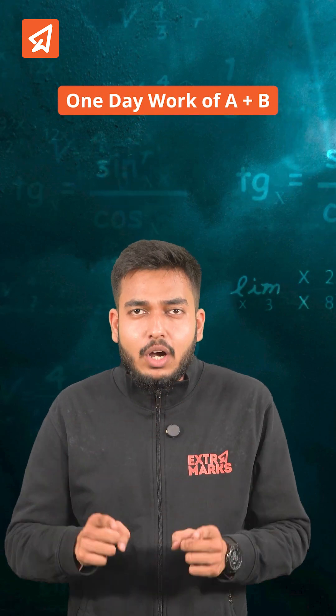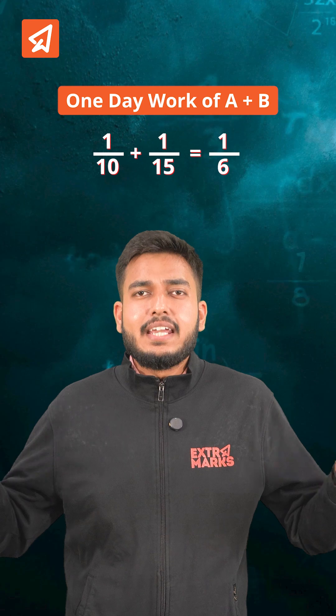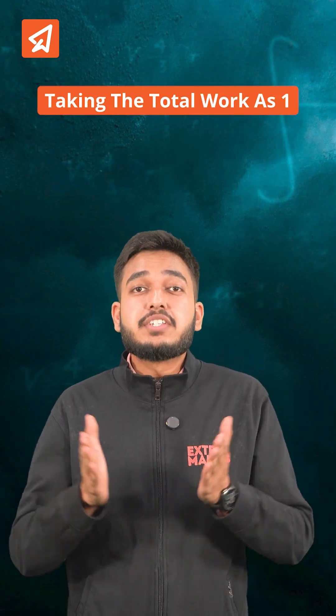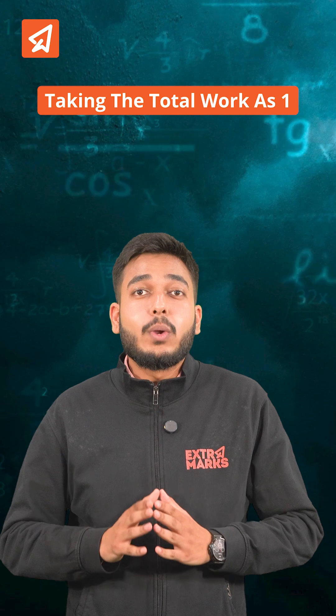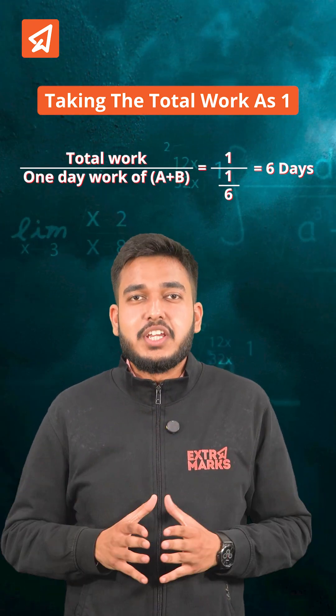Also, one day work of A plus B will be 1/10 plus 1/15, which equals 1/6. Taking the total work as 1, the number of days in which they can complete the work together — that is total work divided by one day work of A plus B — that is 6 days.